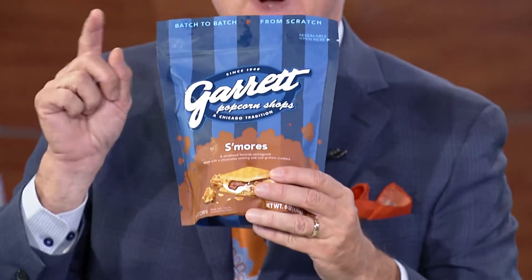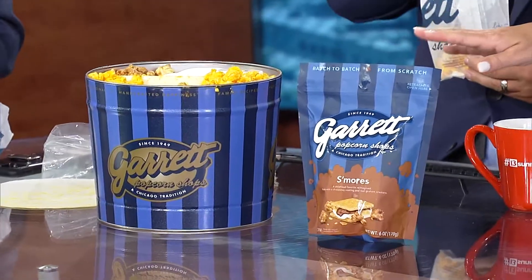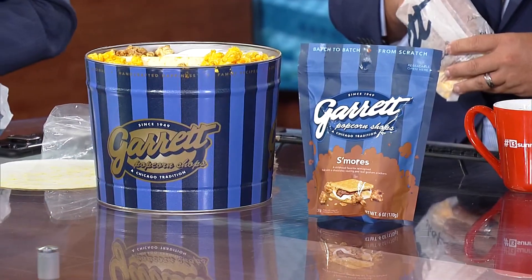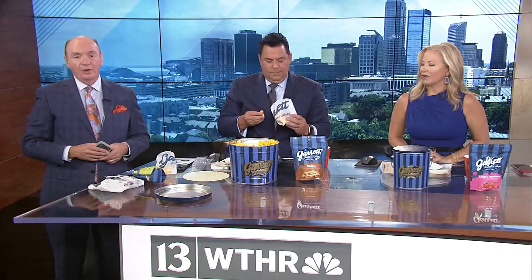By the way, it's been said there are three great exports from the city of Chicago: one is the Chicago Symphony Orchestra, another is the band Chicago, and the other is Garrett Popcorn. They receive orders literally from every continent. You can order these right now, and you can go to Chuck's Big Adventure at WTHR.com and get the link on how to order.